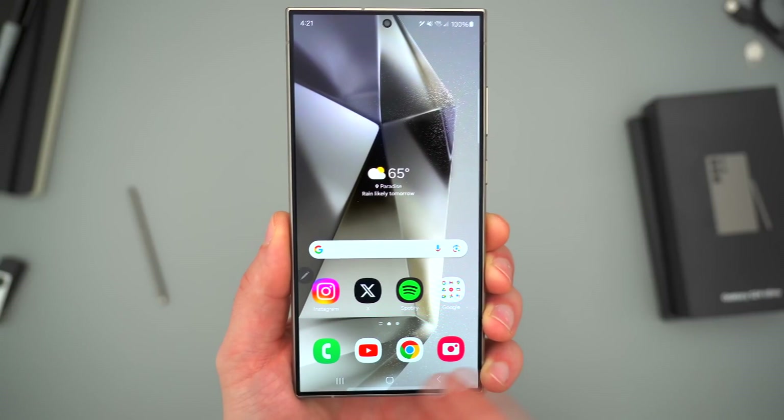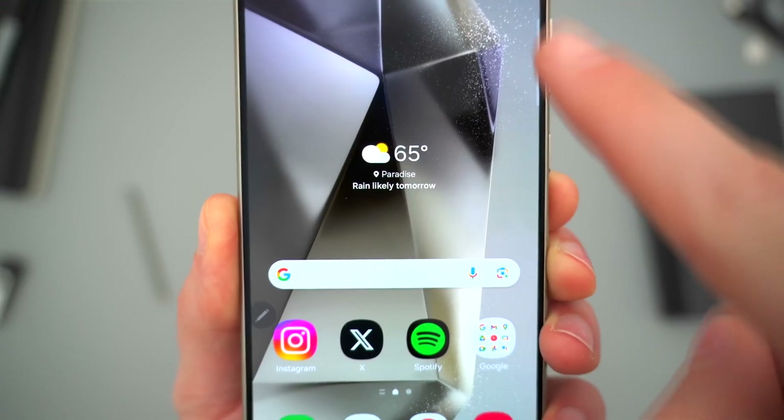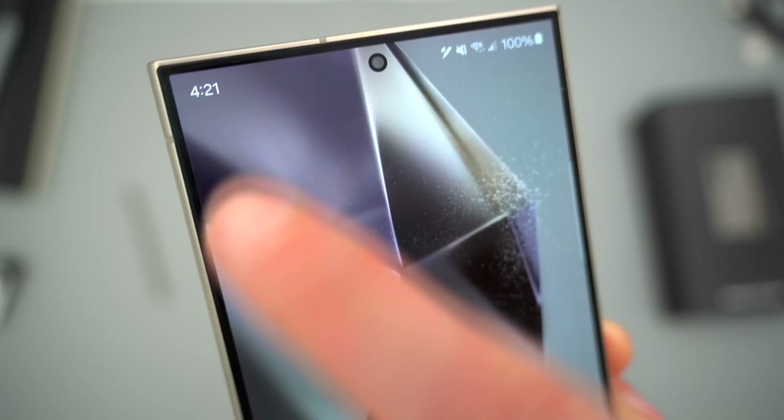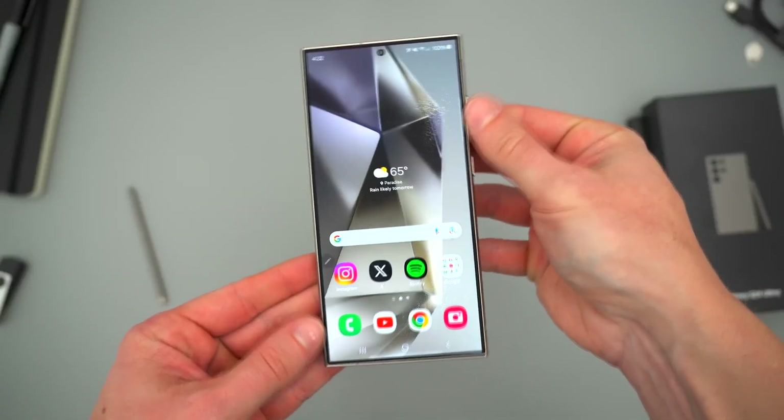With its impressive display, top-tier performance, and best-in-class camera system, the Samsung Galaxy S24 Ultra is more than just a smartphone. It's a device that redefines what a phone can do.